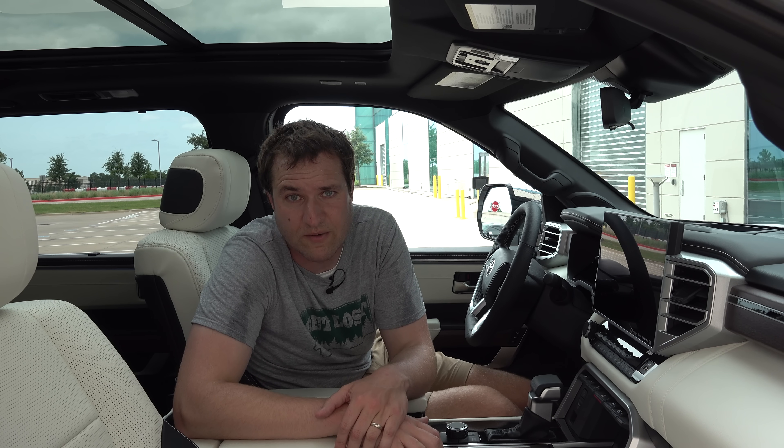Worth pointing out: you do have a USB-C port back in the third row, which is nice — not everybody has charge ports in the third row. Unfortunately it's only on the driver's side and not the other, so it would be nice to see two of them. You also have rear sunshades back here, so even third row passengers — infants and toddlers — can be shielded from the sun. That's a cool touch that almost nobody has, but it's in the new Sequoia.